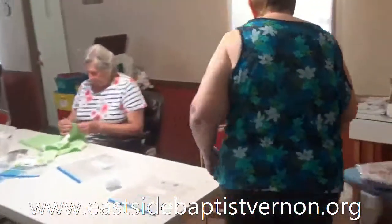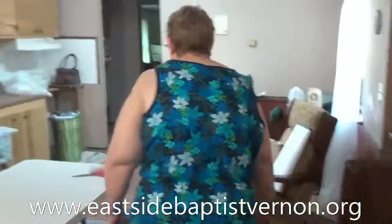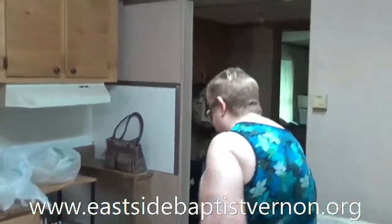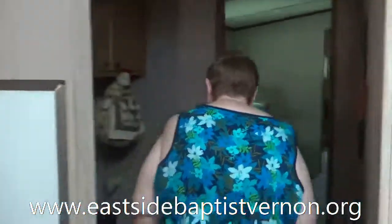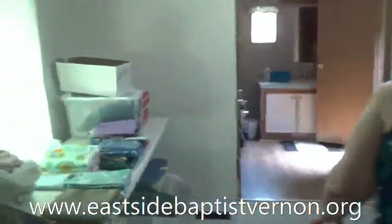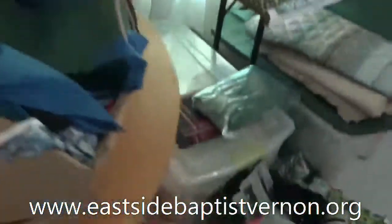They might come in and be curious. We make accommodations for everybody — we even have a wheelchair. We have a small refrigerator and we keep water in here. This is where we keep most of our material. We have more tables if we need them to cut out on too.